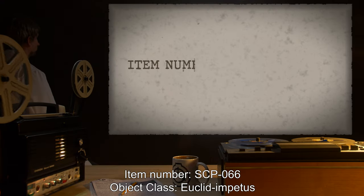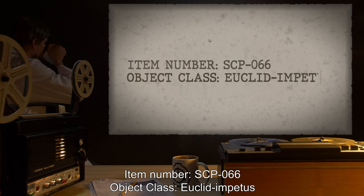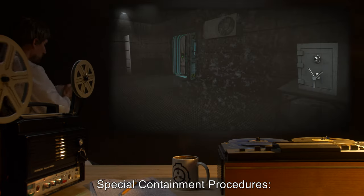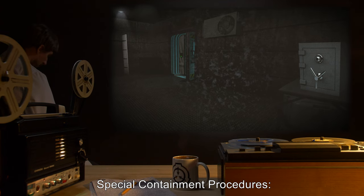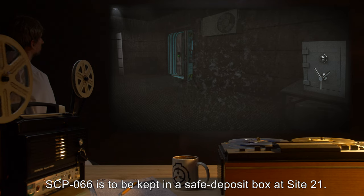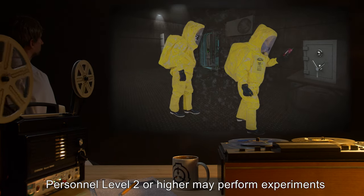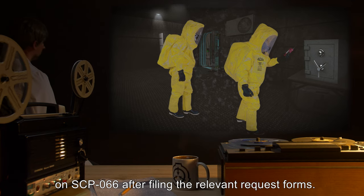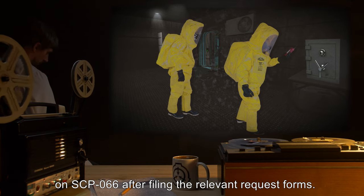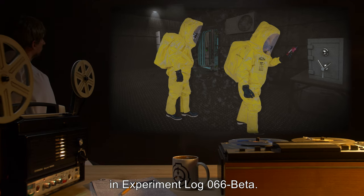Item Number: SCP-066. Object Class: Euclid. Special Containment Procedures: SCP-066 is to be kept in a safe deposit box at Site-21. Personnel Level 2 or higher may perform experiments on SCP-066 after filing the relevant request forms. Researchers may log their results in Experiment Log 066 Beta.